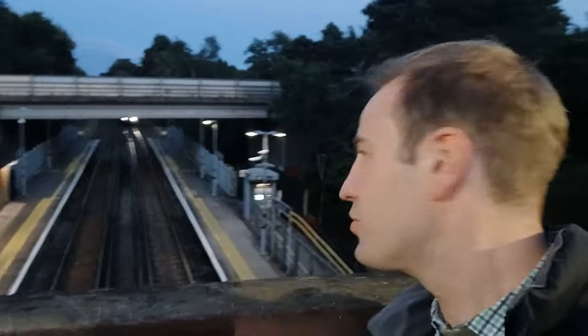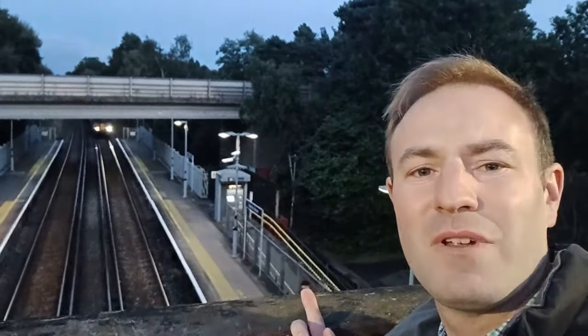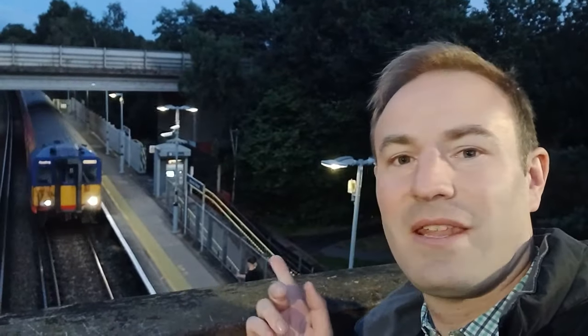There's a train coming in now — just a normal train. A class 455. They're on their last legs and won't be around for too much longer, so it's always exciting to see them. They're working the services to Reading.